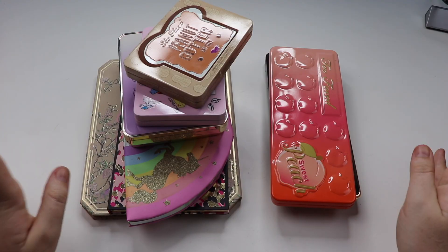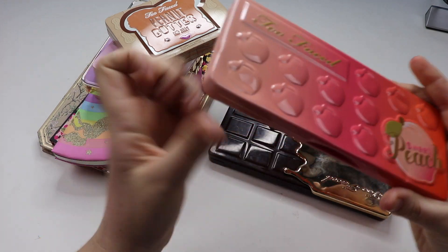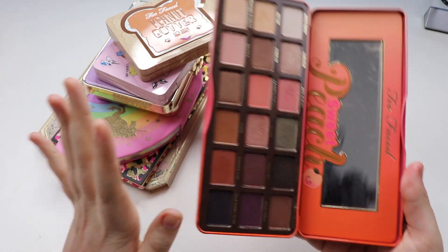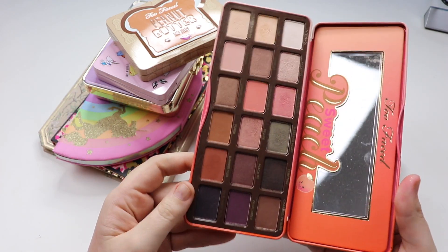Next up we have my Too Faced collection. Starting off with the Sweet Peach palette. This still smells like peaches — every time I open it I'm in love with the smell. The formula overall is probably not my most favorite. I don't reach for it as much as I probably should. I did travel with it and unfortunately the casing has cracked — it just doesn't close as well as it used to.